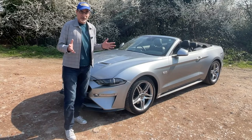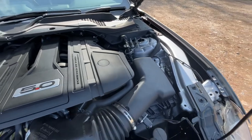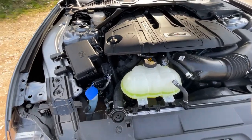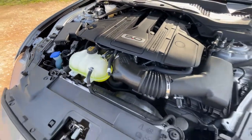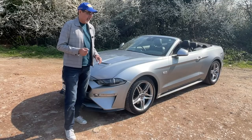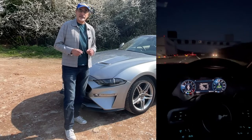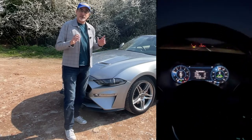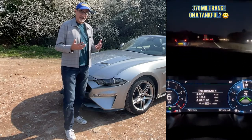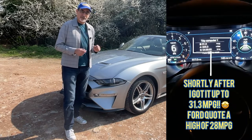You're probably thinking about fuel economy, especially with fuel prices in the headlines and me running a V8. Ford quote a combined fuel consumption figure of 23.3 miles per gallon, with a top end figure of 28 miles per gallon. I've already done 200 miles in this car — I took it up to the Birmingham NEC Classic Restoration Show and actually got the fuel economy up to over 31 miles per gallon. On the motorway it does a lot better than around town.